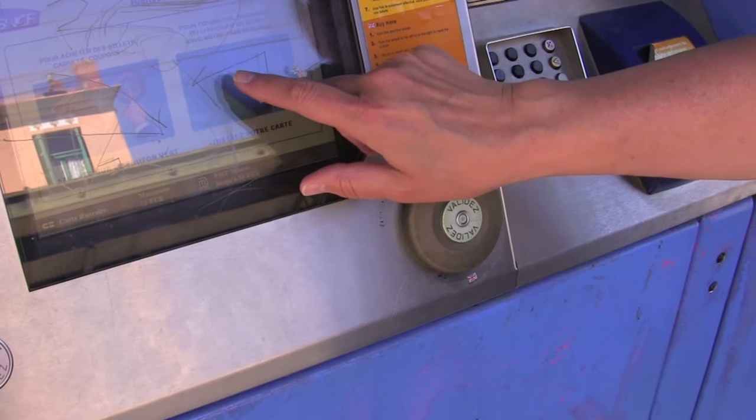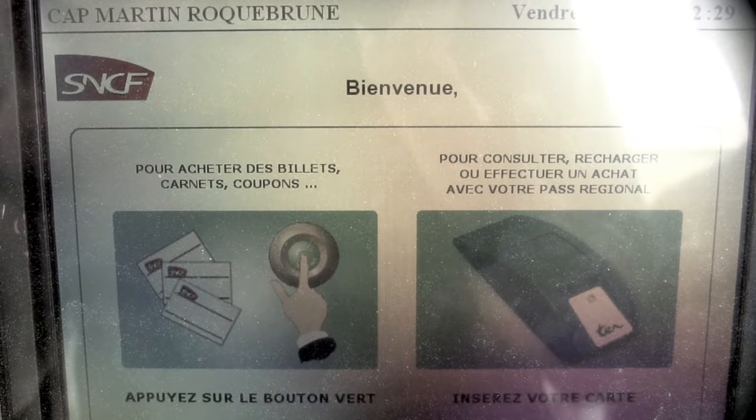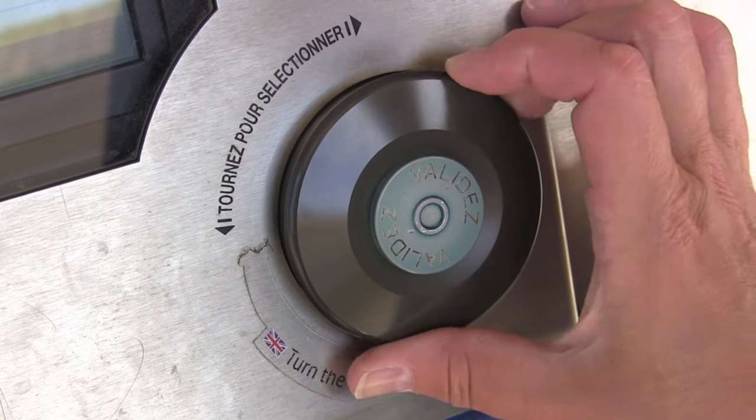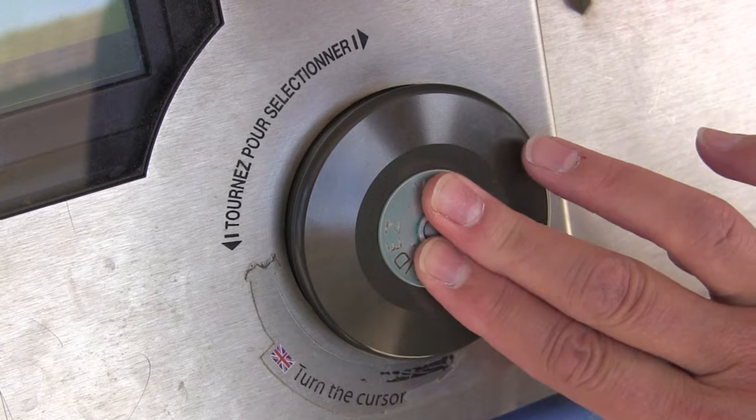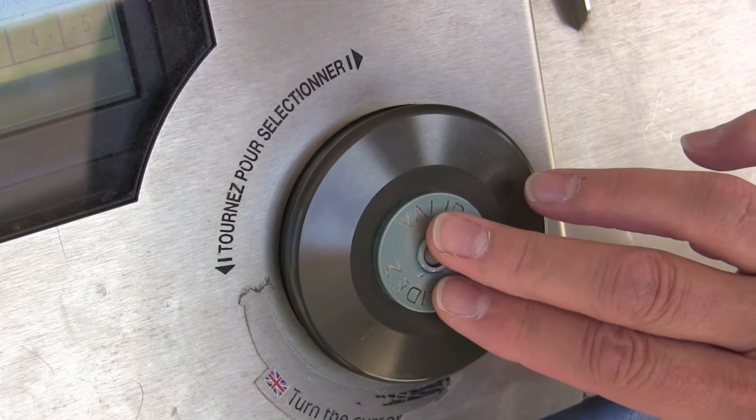You control the menu options with a large dial and a green button just below the screen. By turning the dial in either direction and pressing the green button, you can select the various menu items on the screen that pertain to your ticket.